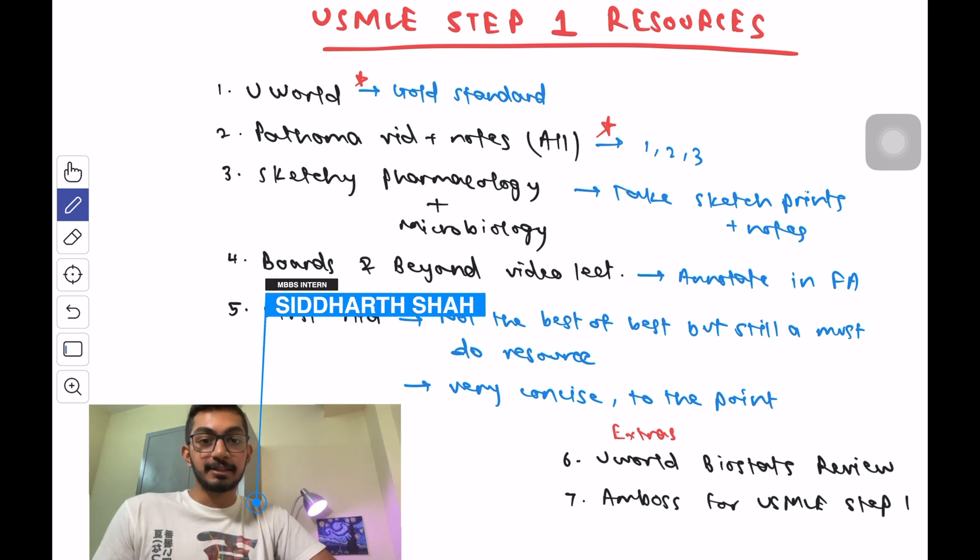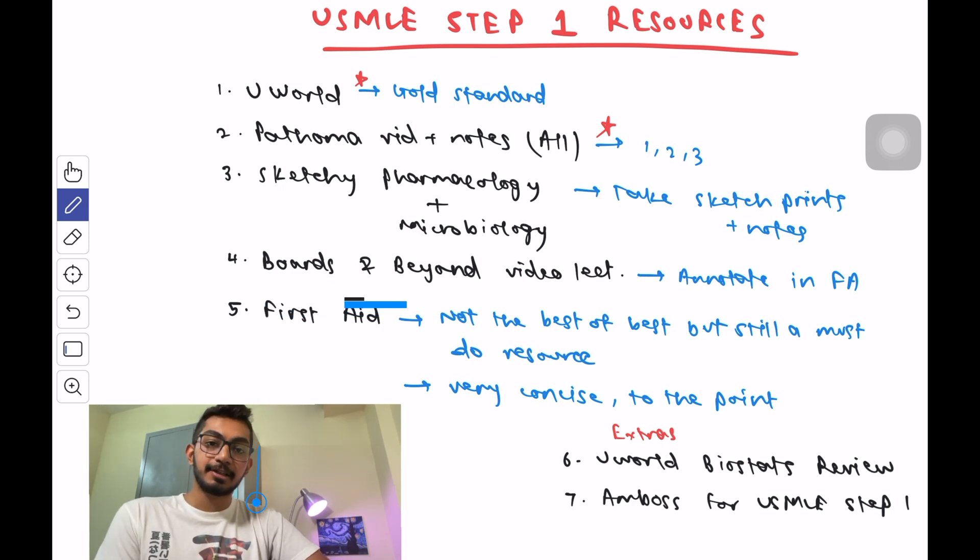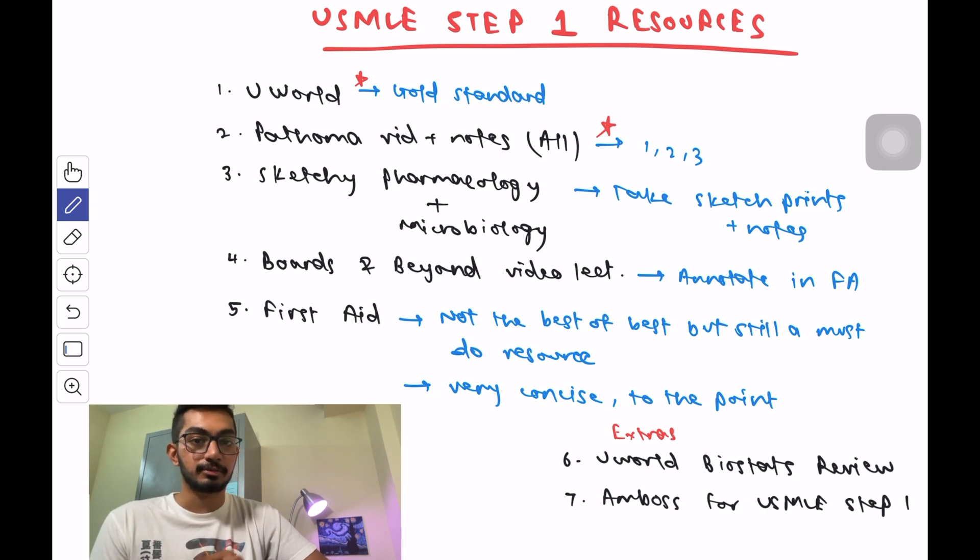Hey everyone, my name is Siddharth and I'm a medical intern here in India. I've given my USMLE Step 1 and passed it. In previous videos I talked about the ideal timeline and my USMLE Step 1 journey — you can check those out on my channel.